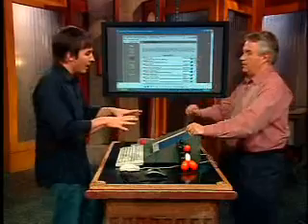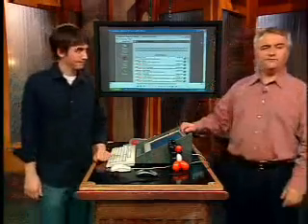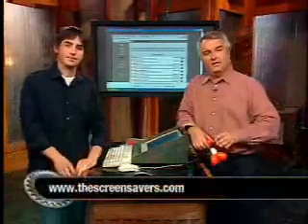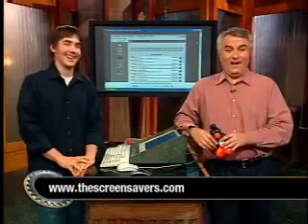Bottom line, I'm going to recommend a combination of both Spybot and Adware — the free versions of both. Download them, install them, and run them both. If you want to read the full roundup of all these programs, the pros and cons, and the list of applications used to test them — things you might not want to install but at least know about — check them out at thescreensavers.com.